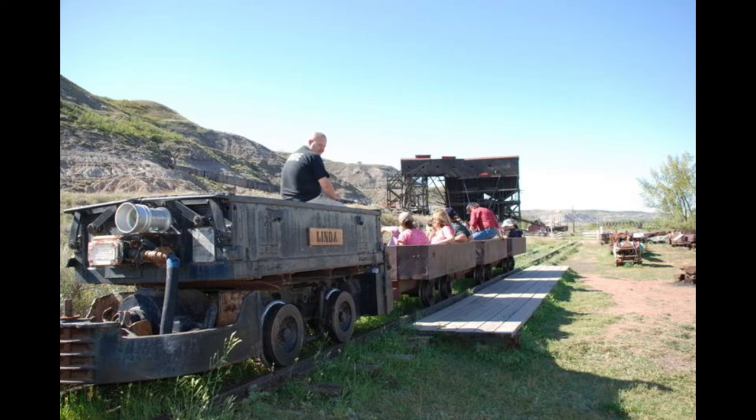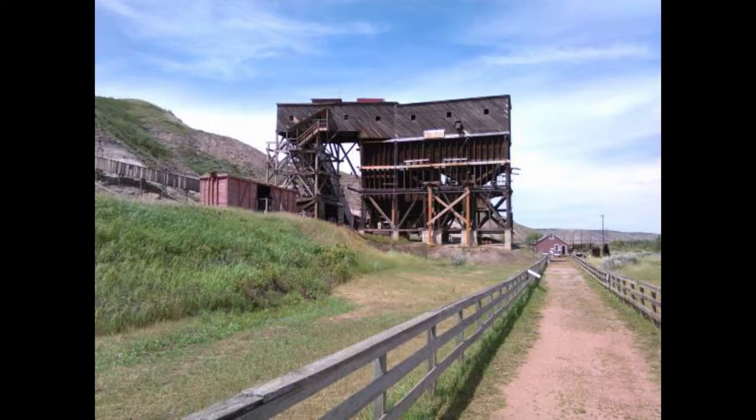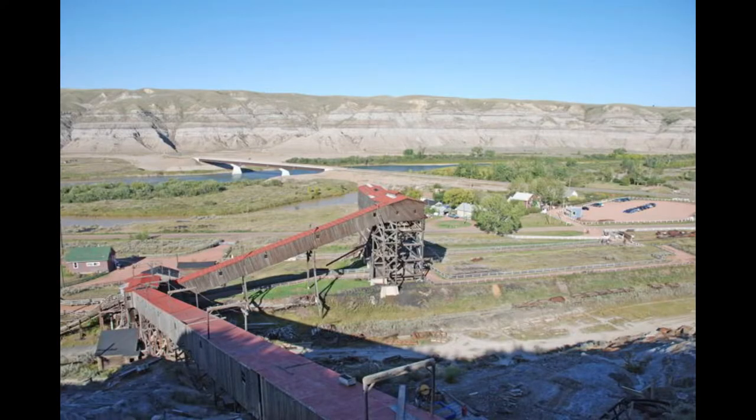Next to cover is the Atlas Coal Mine National Historic Site of Canada. This is a great place to step back in time and see what life was like for coal miners in this region of Alberta. You can ride the mine train, put on a hard hat and go deep inside the tunnels, and explore the wooden tipple with a retired miner. Even though Atlas Coal Mine is closed in winter, you can still stop by for an exterior photograph. This is one of the most historic things to do in Drumheller.